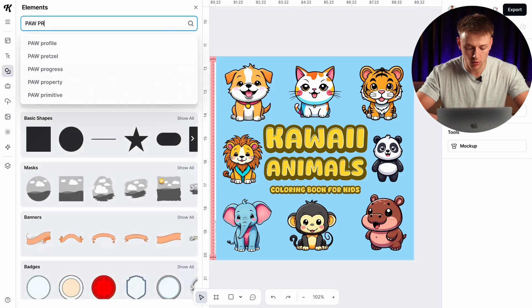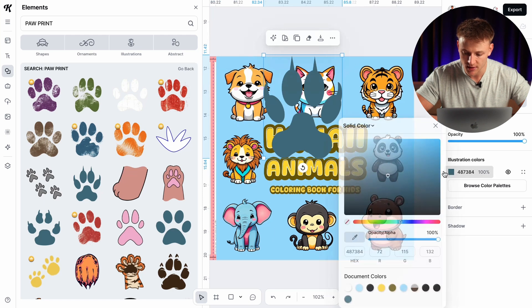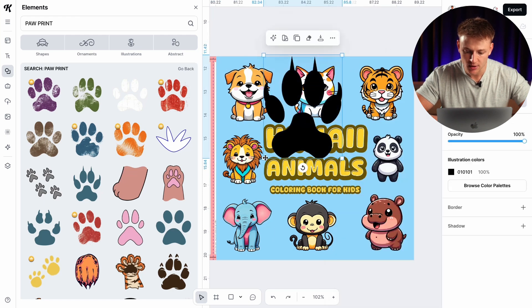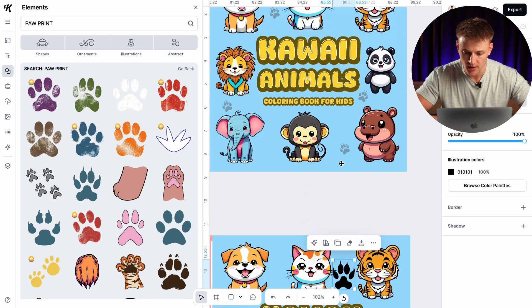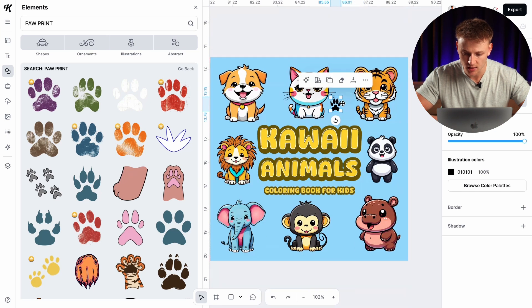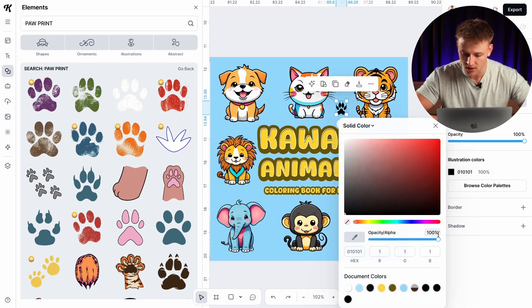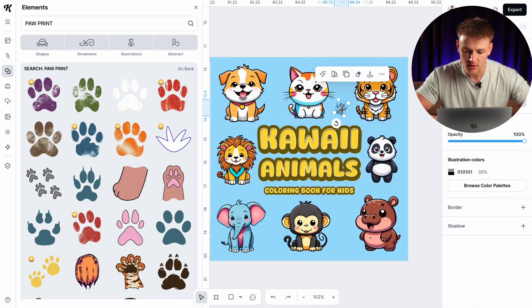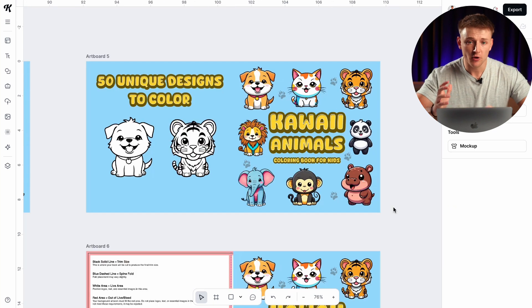Go to elements and type in 'paw prints' — there are so many options to choose from. Select one, change the color to black, then make it smaller so it doesn't stand out too strongly. You can also change the transparency percentage — type it in or use the slider — to make it blend in more with your book cover. Just repeat this process until you have all the paw prints placed throughout your design.